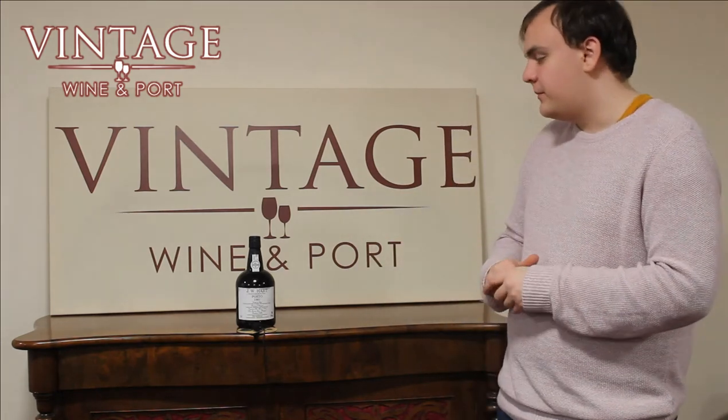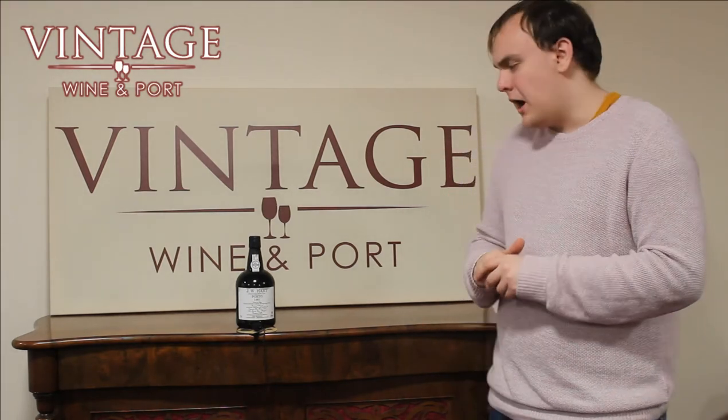Hello and welcome to Vintage Wine and Port's short and sweet series where we're looking at JW Hart's 1981 Tawny Port. This is a very exclusive bottle to VWP — we've procured it for the 40th anniversary period of 2021. We'll now hand over to Dia and Tony, who'll tell you much more about the bottle and their thoughts on it.